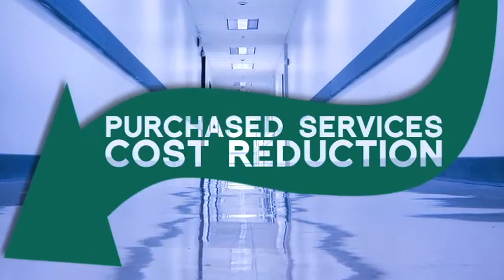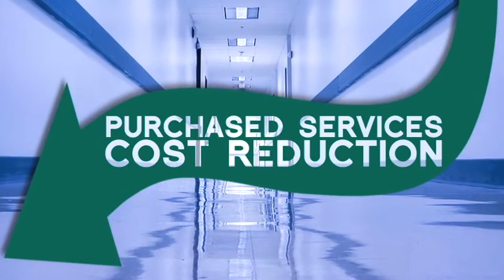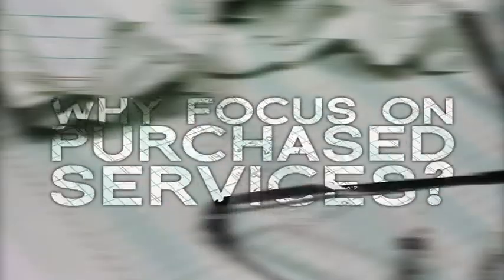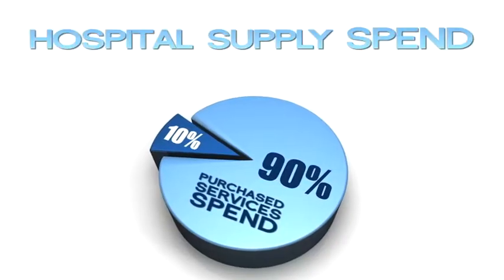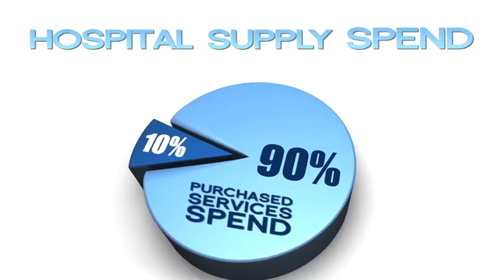If you are searching for a way to increase cash flow quickly, then purchased services cost reduction is an area of immediate opportunity for your hospital. Why focus on purchased services? Because purchased services spend is typically 90% or more of a hospital's total supply spend. Opportunities for cost savings are significant, and in most cases will reap a great financial benefit for your hospital within a very short period of time.